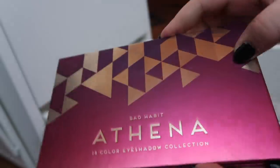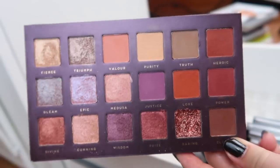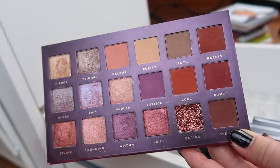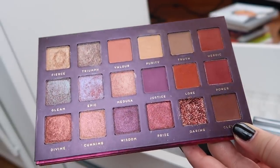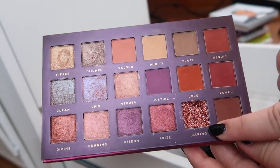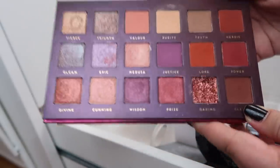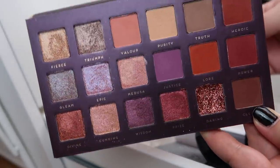Next I have another Bad Habit palette — the Athena palette, which is supposed to dupe the Huda Beauty Desert Dusk palette. I actually really like it. Bad Habit shines with their shimmers, and even though I don't really like pressed glitters, these ones were actually pretty nice. I haven't reached for this as often as I thought I would, so this might be on the chopping block.